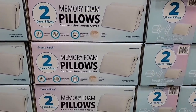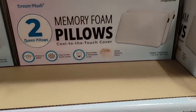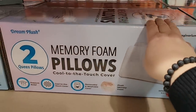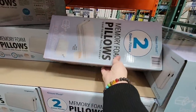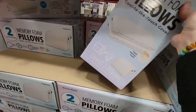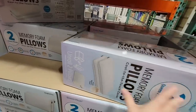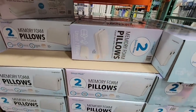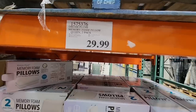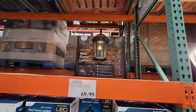Moving on to the memory foam pillows — the box isn't huge but it has some good weight to it. There are two pillows inside and once you cut the plastic wrap, they'll puff right out, which is the fun part — like unboxing a new mattress. They're cool to the touch, which is great for the warm weather coming. $30 for a two-pack is a pretty solid price.